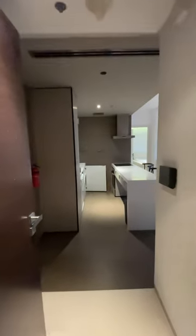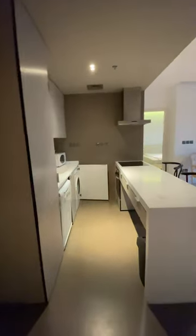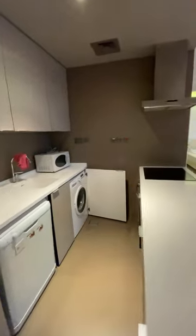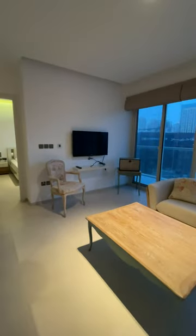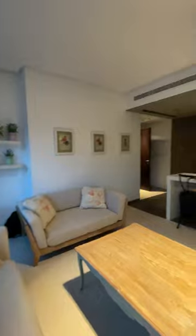Good day everyone. We are in a one-bedroom apartment located in one of the most popular towers in Dubai Marina. The name of it is West Avenue. The size of this apartment is 705 square feet or 66 square meters.